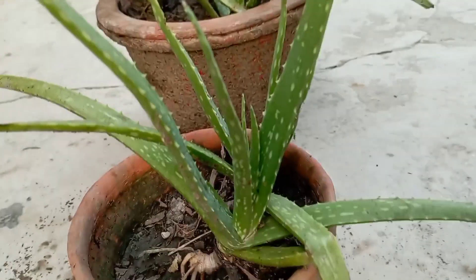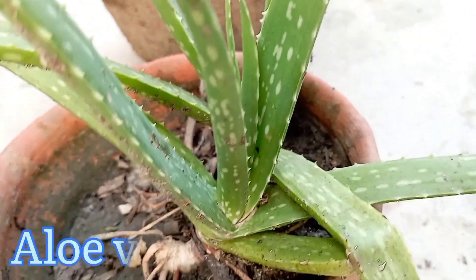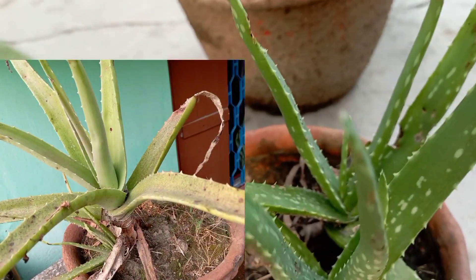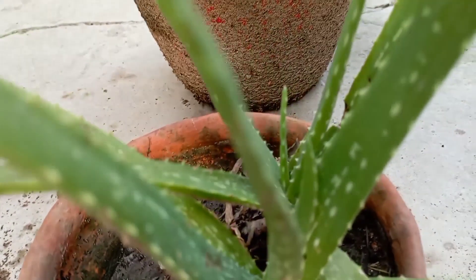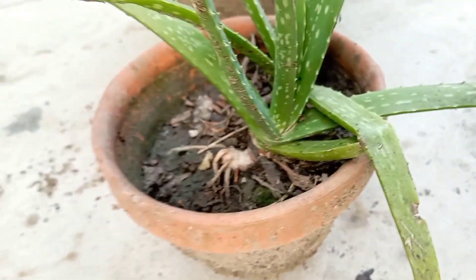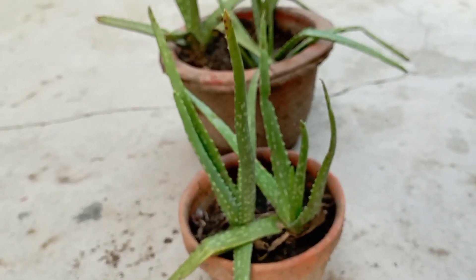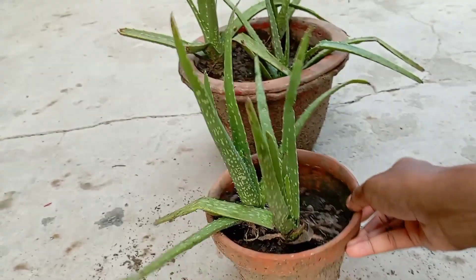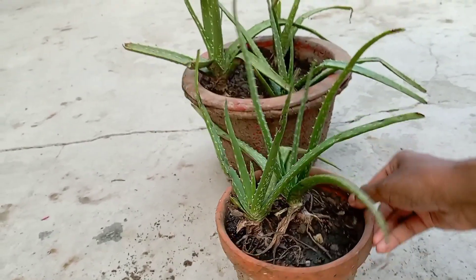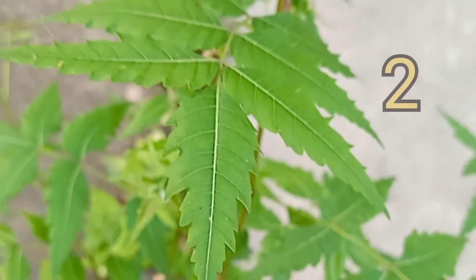First of all, I would like to introduce a very special medicinal plant: Aloe Vera. It has antioxidant and antibacterial properties, and it also has wound healing properties. It contains healthful plant compounds, reduces dental plaque, and also reduces constipation. It is very popular for diabetic patients because it lowers blood sugar levels. It may also improve skin and prevent wrinkles, so it is very popular as a face pack among teenagers.